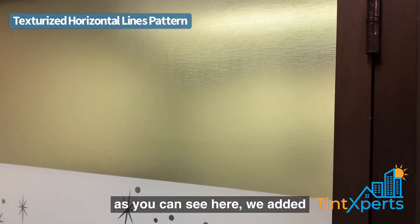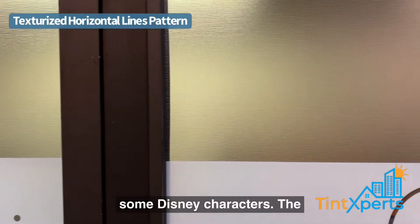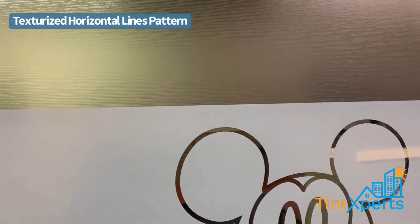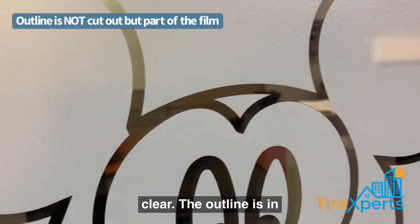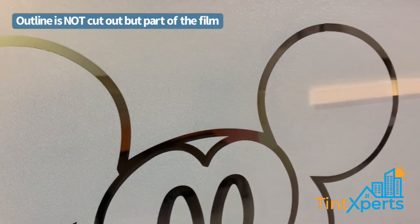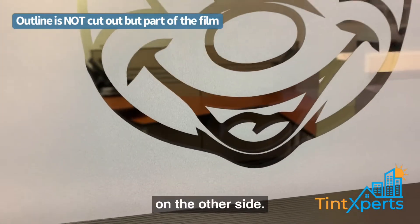So as you can see here, we added some Disney characters. The doors have a Mickey logo, and they wanted us to do the doors in clear. The outline is in clear so that they could peek through the doors and be able to see on the other side.